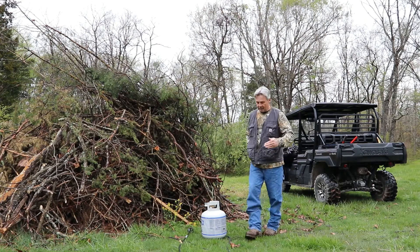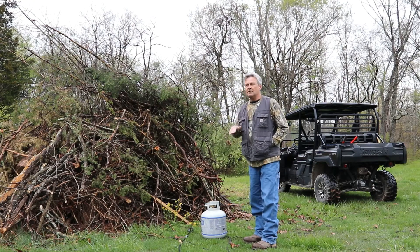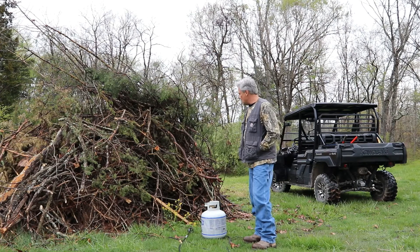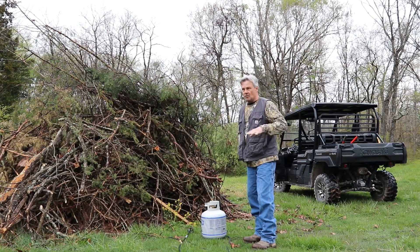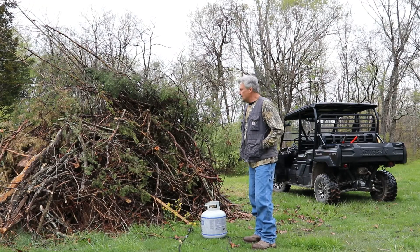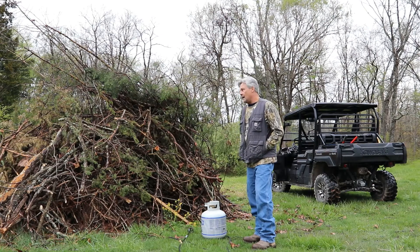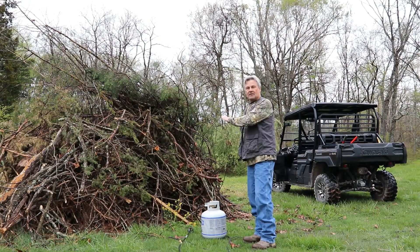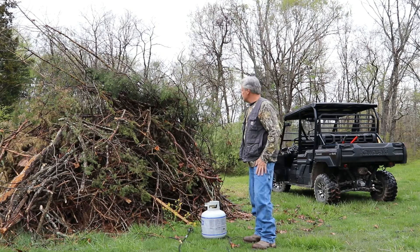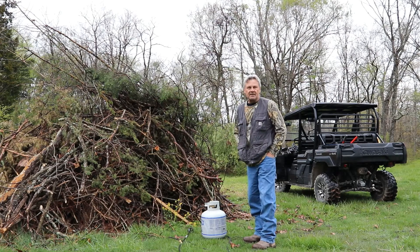We had the perfect opportunity present itself overnight — a nice sprinkle of rain. I can see the inside of the brush pile is still dry, so all the ground surrounding it is wet. For a brush pile this size, the timing is perfect. No wind out this morning, so this thing is going to burn pretty hot. This is all the cedar branches we just cut off, opening up the trail back here by the pond.